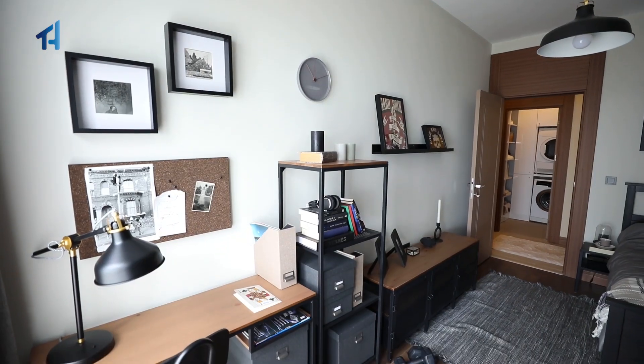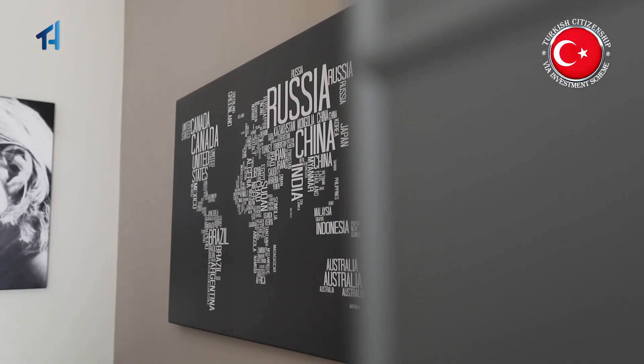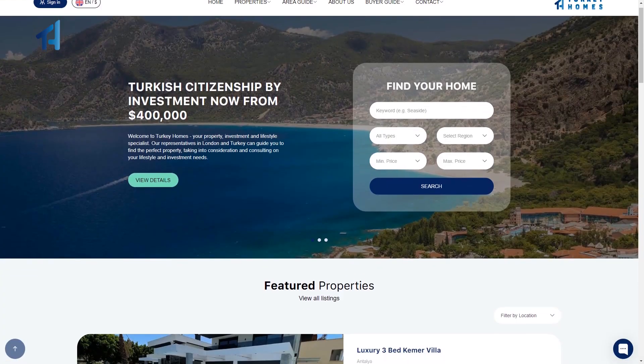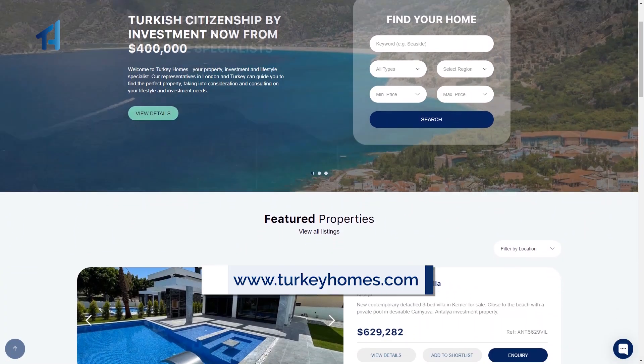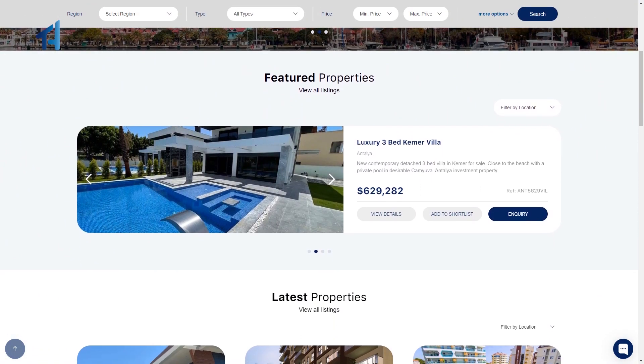Turkey Homes is a UK registered company with official offices in Istanbul and other cities in Turkey. Turkey Homes is also a member of the Turkish-British Chamber of Commerce and Industry. All apartments on sale are approved by the Turkish Citizenship Investment Scheme. You can find additional information on our website www.turkeyhomes.com, and our Istanbul offices will always be pleased to assist customers.